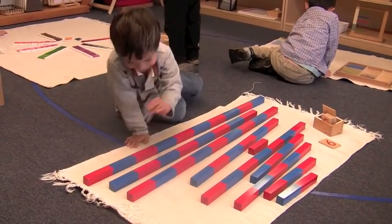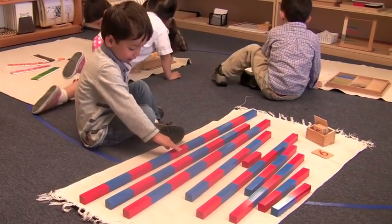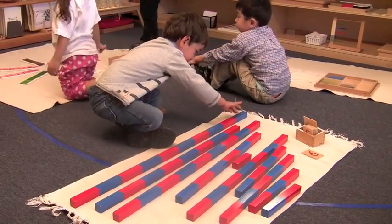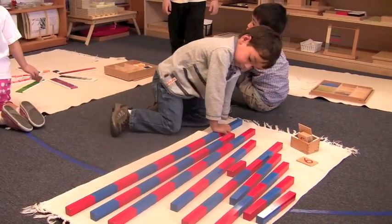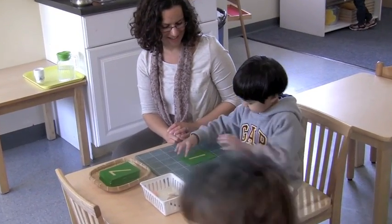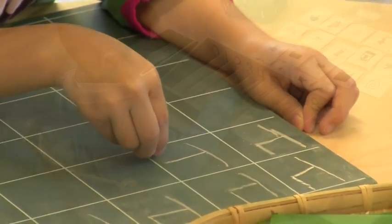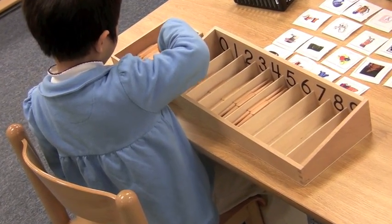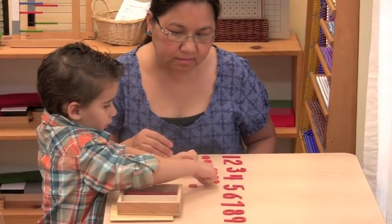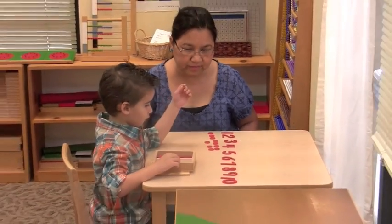The formal introduction to numbers happens with the number rods. Students already learn to order the red rods from shortest to longest. The number rods merely add color segments to the familiar material and students count segments as they order the rods by length. Next, students learn to write numerals using sandpaper numbers, similar to the sandpaper letters used in the language area. With the spindle box, children count out quantities of 0 to 9. Numerals and counters also reinforce the connection between numeral and quantity and indirectly introduce the concept of odd and even.